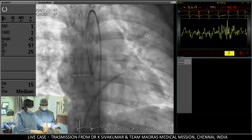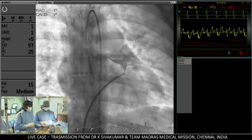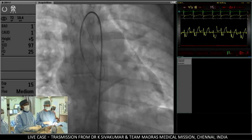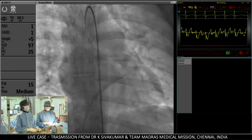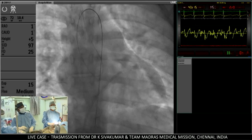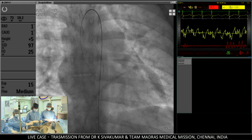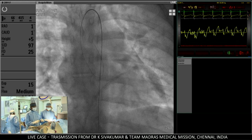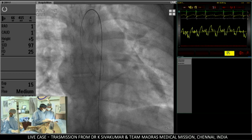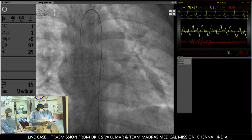I would like to enter the aortic valve if possible and see a trans-mitral gradient. I am going to exchange this into a Judkins right coronary artery catheter to cross the aortic valve. If the Judkins right fails, I will take an Amplatz left. She has aortic stenosis and I need to cross the aortic valve in order to get a trans-mitral gradient. This is a seven French arterial sheath.